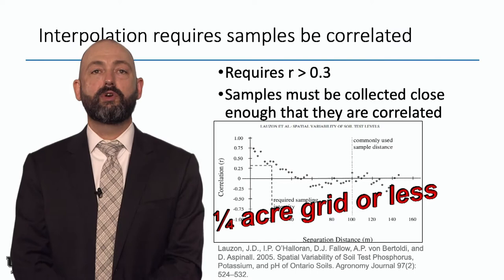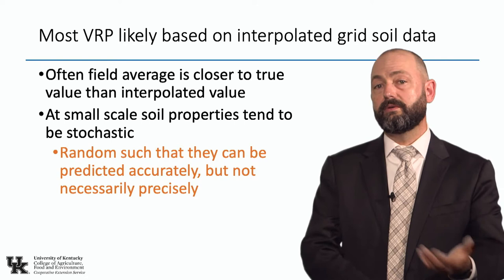You may ask: isn't it better to do an interpolated grid sample on 2.5 acres than to just take 20 cores in a field, put them in a bucket, and get an average value? Unfortunately, no.